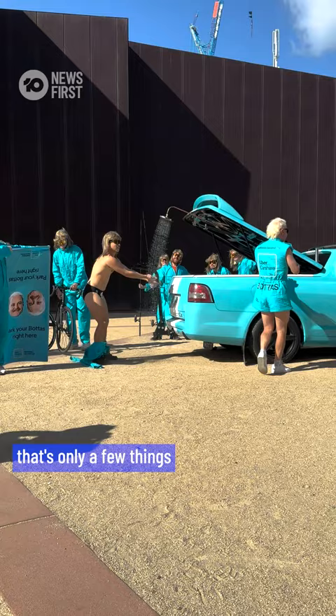We've got a fresh water shower at the back, and an esky. That's only a few things, so there's quite a bit into it.